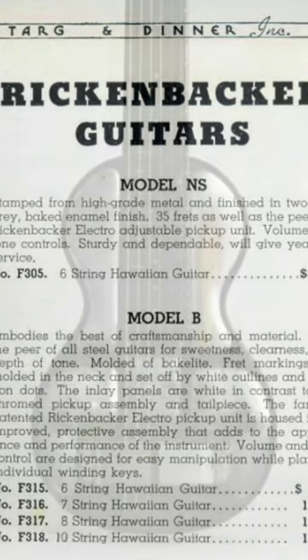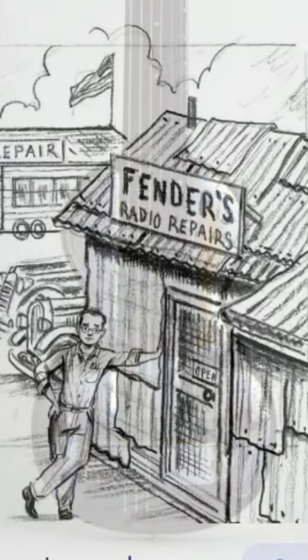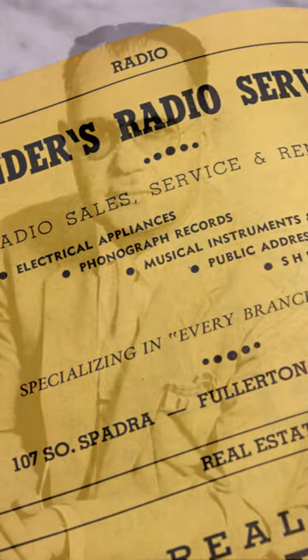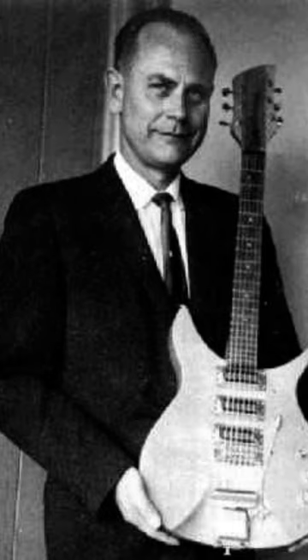The guitars made by Beecham and Rickenbacker were on the cutting edge of electrified instruments. The era also saw the rise of Fender guitars, which originated in Fullerton as early as 1938. The two companies are linked at the roots since Leo Fender repaired Rickenbacker amps in his radio repair shop, and one of the owners of Fender, Francis C. Hall, bought Electro String in 1953. Hall's family runs Rickenbacker today.